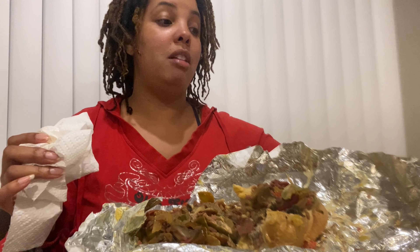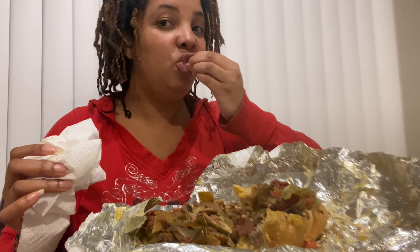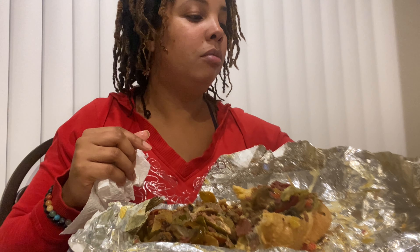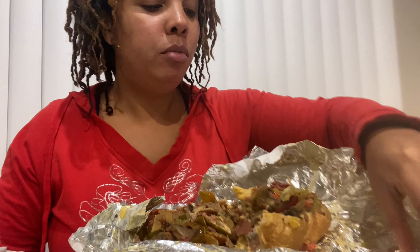I've had a couple of different places — places in California and here — but this place is the absolute best. You got some onion rings here, nice and golden, has a little crunch to it.